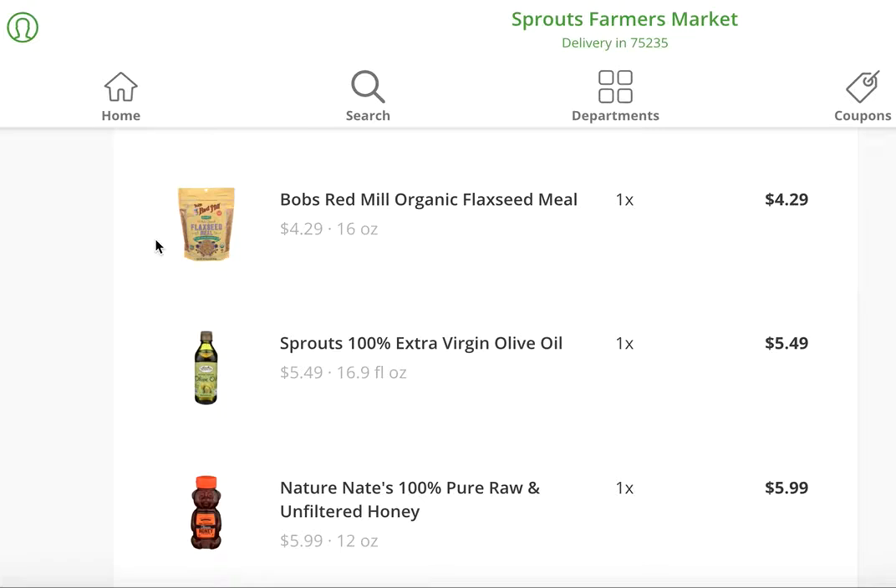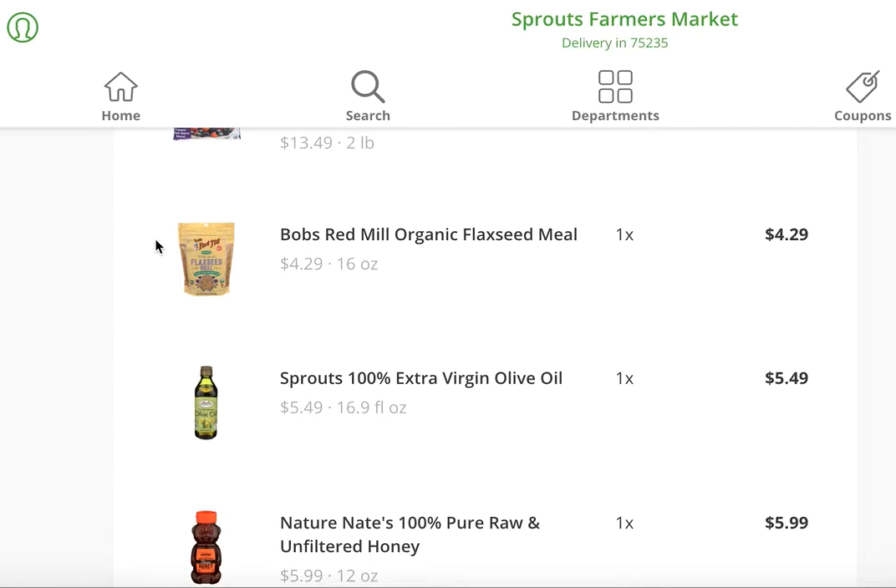Extra virgin olive oil is what I use in pretty much all of my cooking. I do use coconut oil every once in a while, but olive oil is kind of my main go-to.